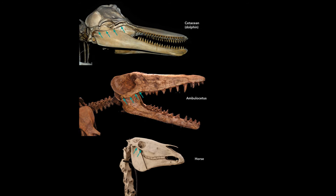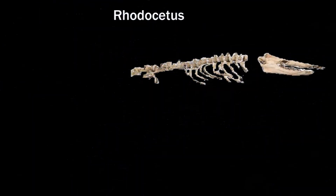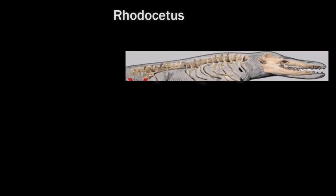The next step is Rhodocetus, the most important step in whale evolution. This really is the mammal with flippers, so it is the real transition between mammals and whales. Rhodocetus now takes the position that Pachycetus used to have. Unfortunately this is an artist impression. This is the real evidence — all the rest is not.